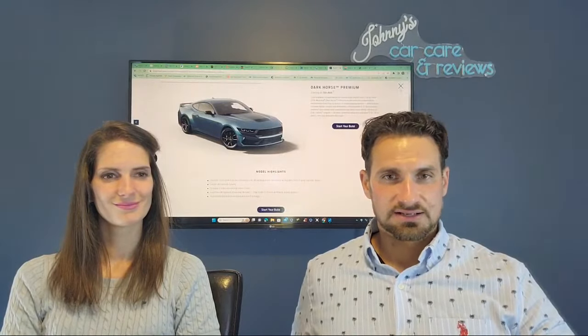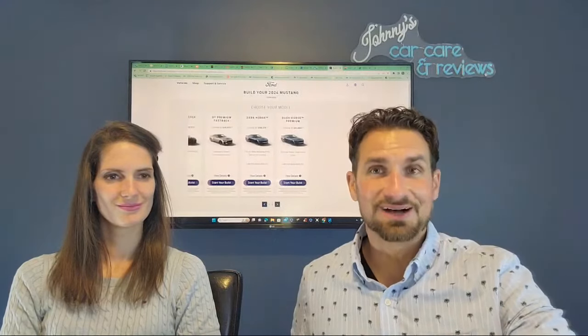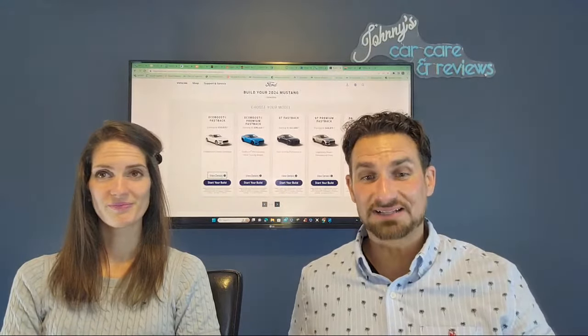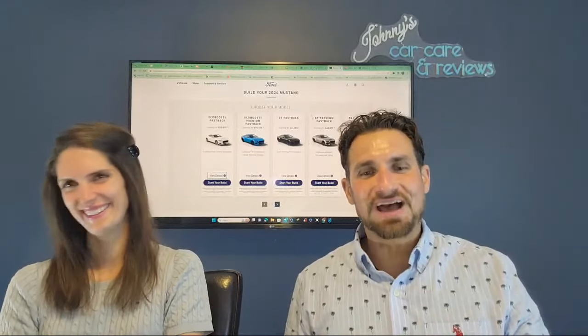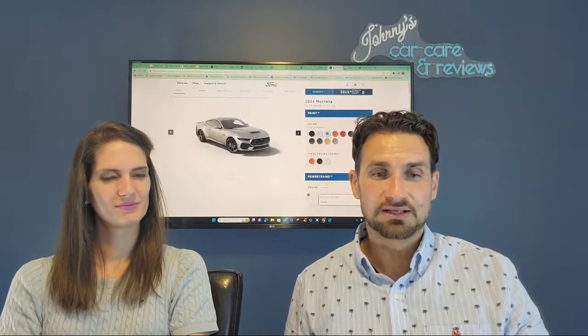Now of course, with us we're convertible people. So I was going to say let's build a convertible, but right now we can't build a convertible — so let's build a fastback, a hardtop. GT Premium Fastback — I would go with the GT and I would go with premium because I want the heated and cooled seats.